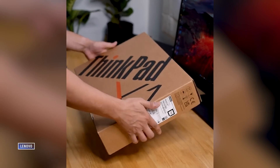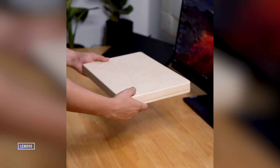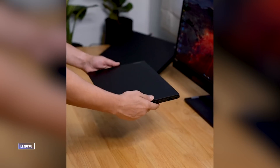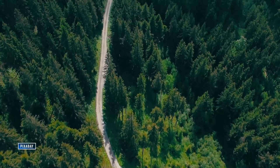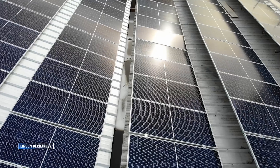You'll probably notice that it's the premium products that get the more sustainable packaging, while more budget products tend to still rely on basic plastic materials. So we haven't quite arrived yet, but a lot of progress has been made in this regard, and that's my feeling on the topic as a whole. Despite the huge problem that e-waste is, there are reasons to be optimistic about where we're headed in the future. But what do you think? Am I being overly optimistic, or are there reasons to be positive about this topic? Let me know in the comments down below, and make sure to subscribe to our channel to see more videos just like this one.